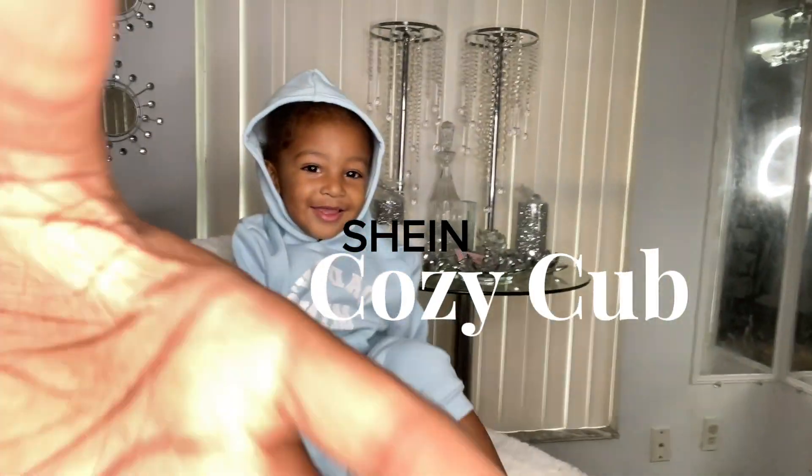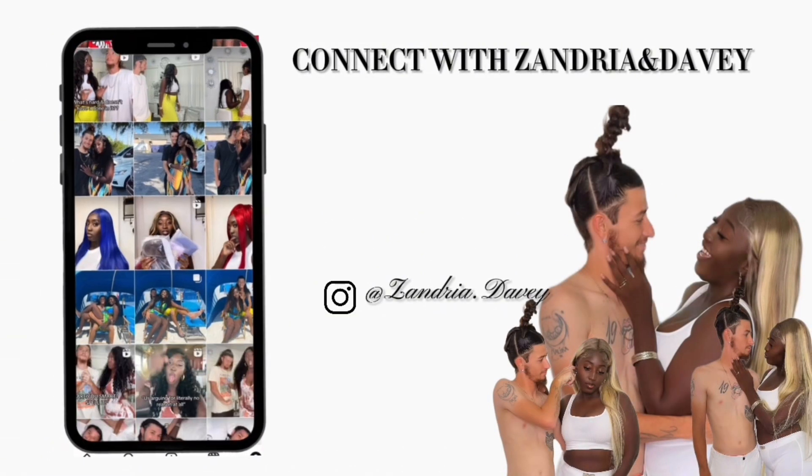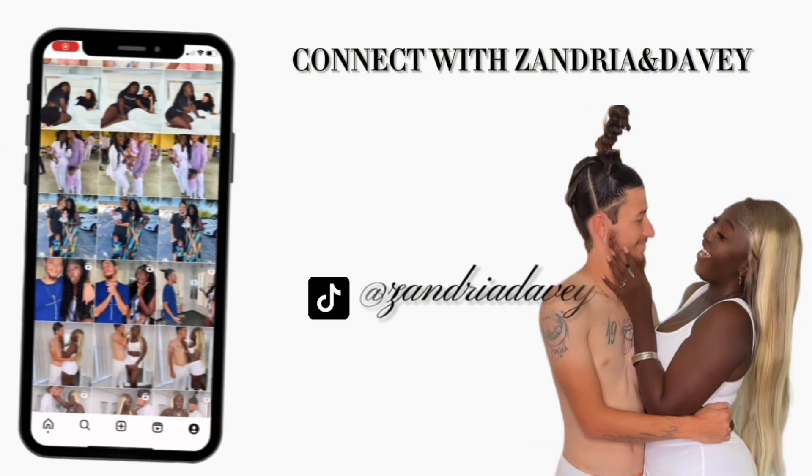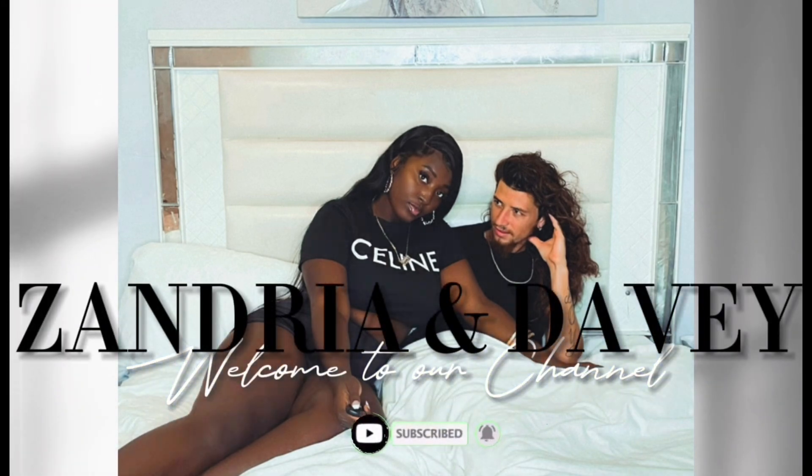Hi all! Today I'm going to be showing you guys some items and clothing from Cozy Club that I absolutely love. Cozy Club has some of the most soft, comfortable clothes for your kids and the most cutest items you can find for your babies. If you want anything from this video, make sure you check the description box because that's where you're going to find them.